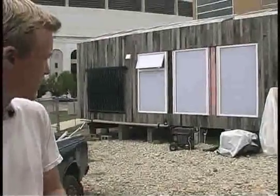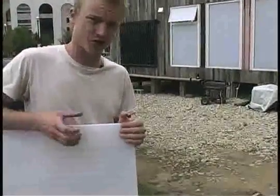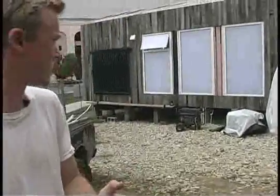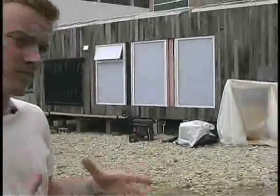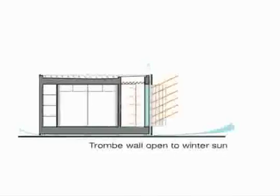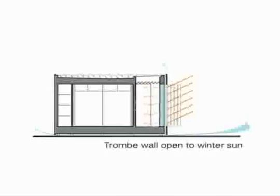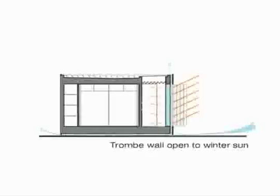Inside the two layers we've sandwiched together, there are acrylic tubes that house water. The water heats up from the sun's energy throughout the day, and at night it radiates that heat inside the space. So it's a passive way to control the temperature of the house.